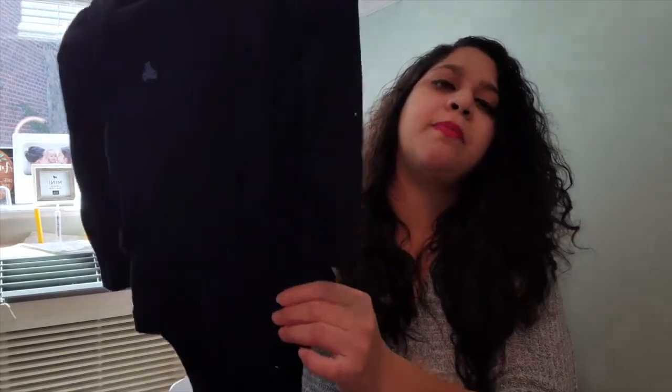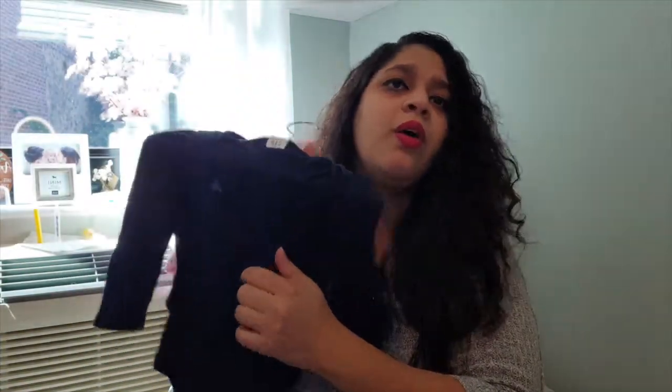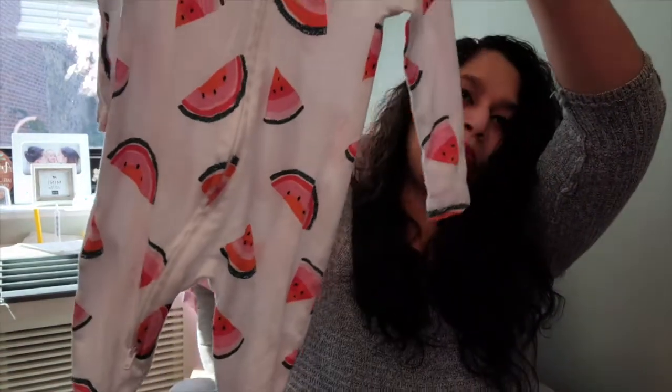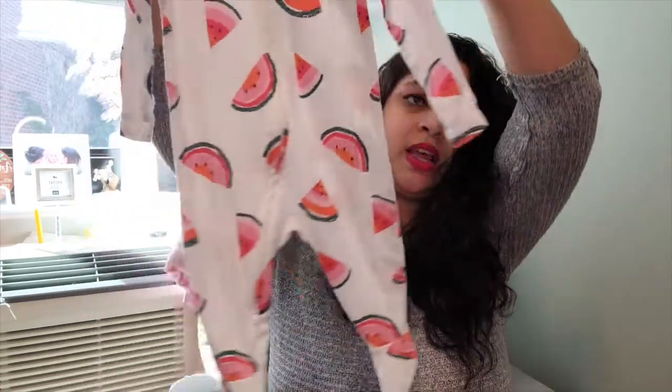This is from Baby Gap — it's a navy blue onesie that goes well with jeans. It's a thicker material but not too warm. Then this is another onesie that was gifted to us with cute little watermelons — she finally fits in it so we'll get some use out of that.